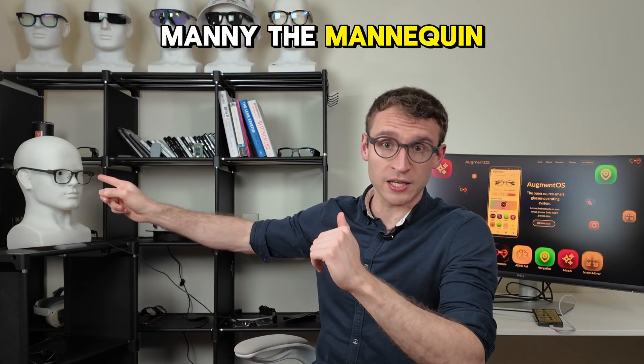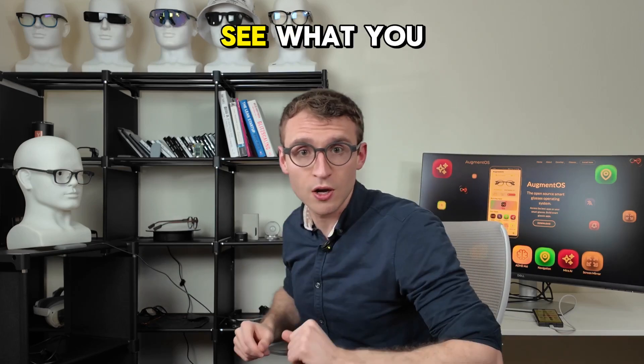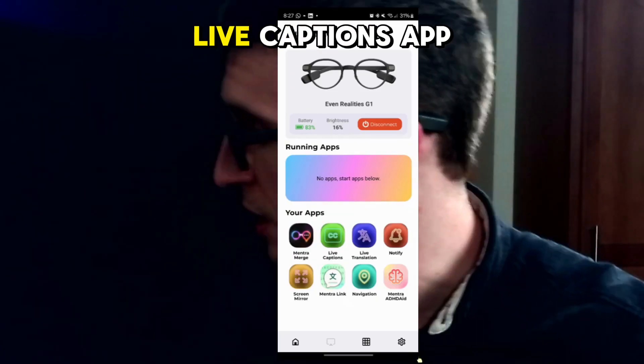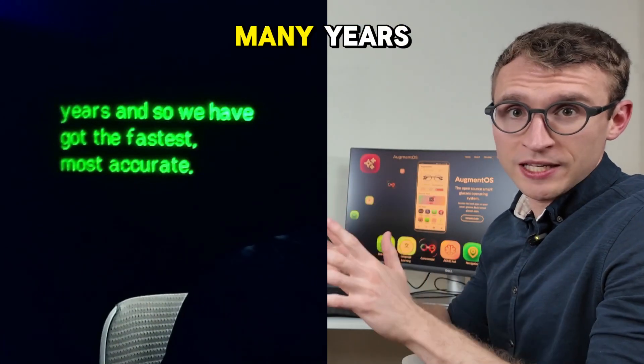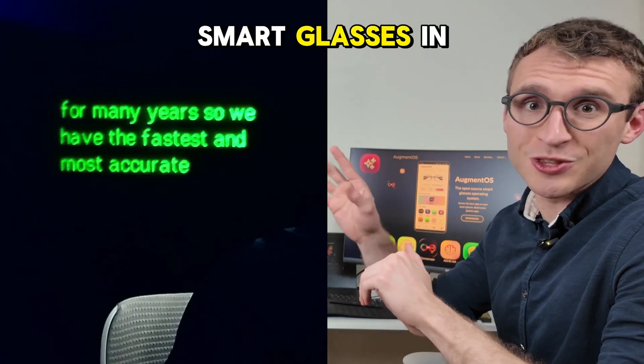I want to give you a quick demo of what it's like, so I'm joined right now by Manny the Mannequin. He's got a camera in his eye and he's wearing smart glasses, so you can see what you would see when you're wearing smart glasses. Let me start up the live captions app on my phone — you can see the captions have already started. We've been working on this for many years, so we have the fastest and most accurate captioning system on smart glasses in the world.